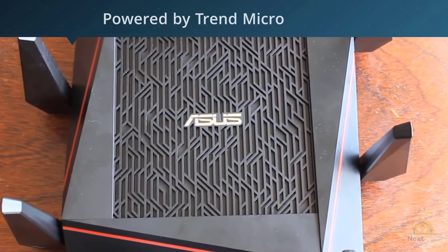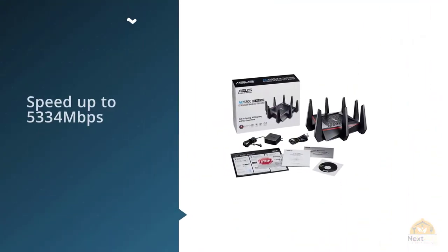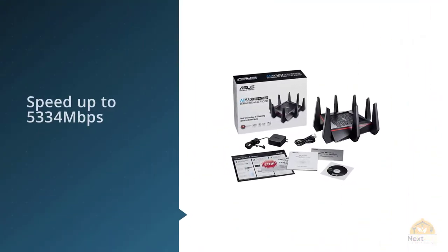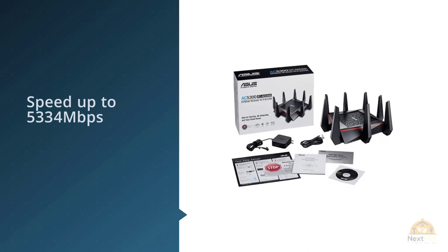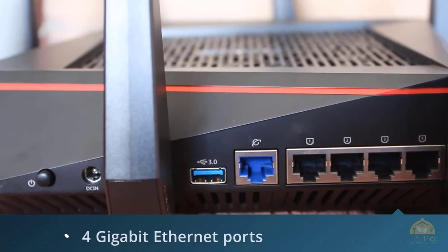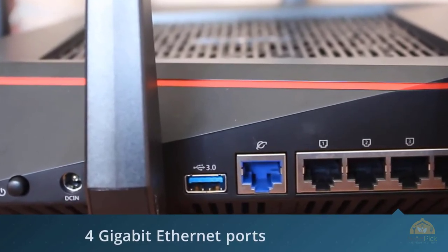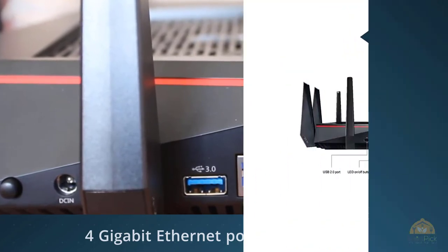The ASUS AC5300 is a tri-band router like the Linksys EA9500. It also supports AiProtection network security, which is powered by Trend Micro. Being a tri-band router, it has three bands — two 5 GHz and one 2.4 GHz — with the AC standard for throughput up to 5,334 Mbps.